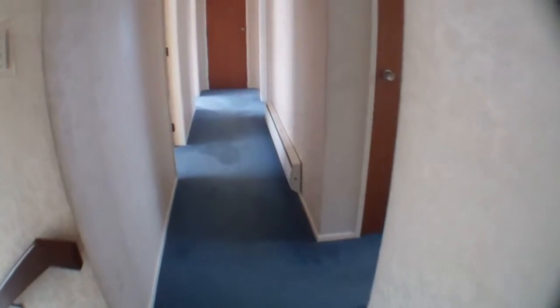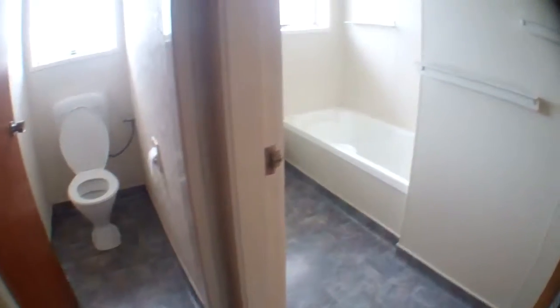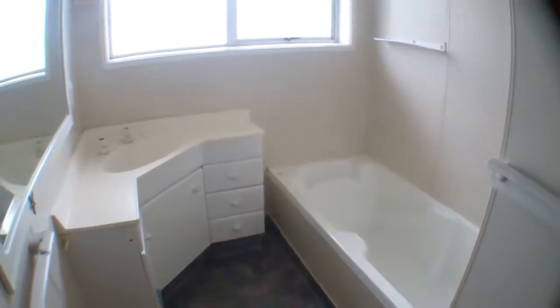Down the hall, to the right there's a separate toilet, and a bathroom with a shower over the bath.